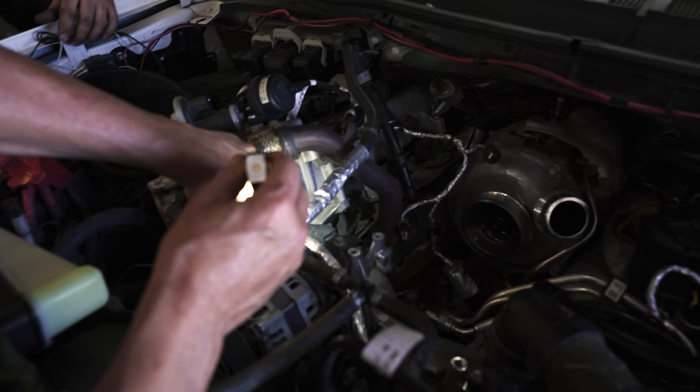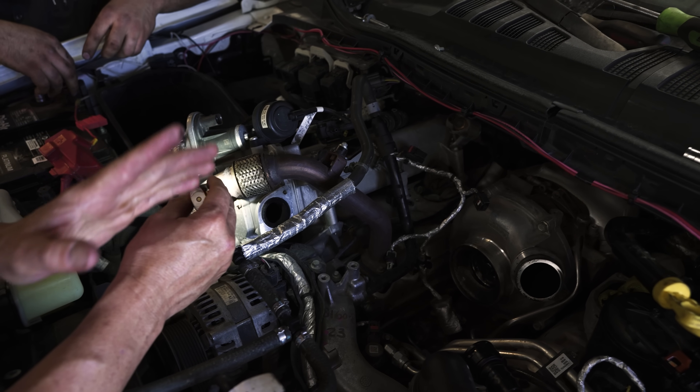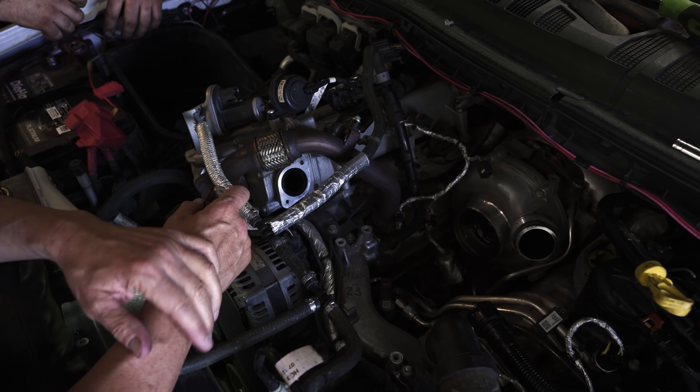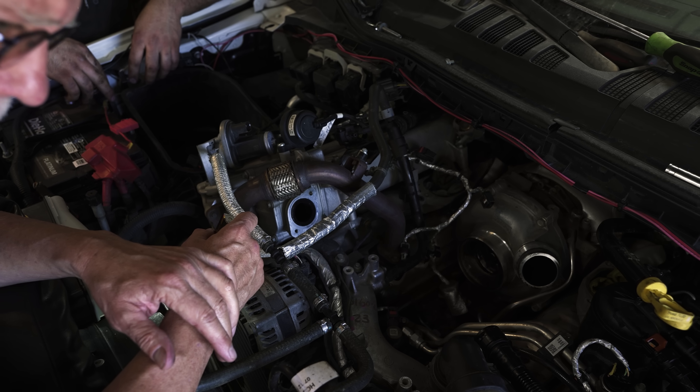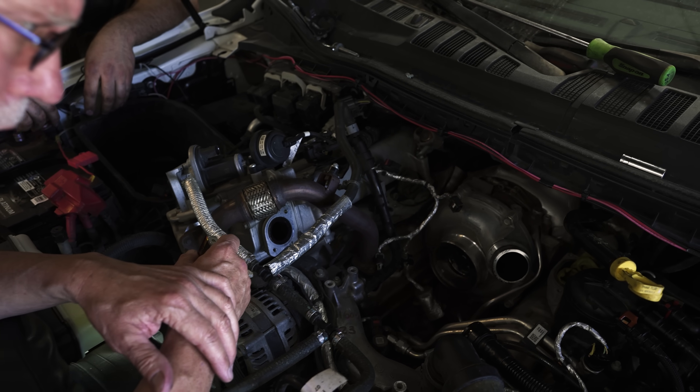This is the EGR cooler. We're going to pull that off and clean it out. We'll get all these pipes cleaned out, because this engine is basically ingesting — I'm assuming — at least 10 to 20 percent of its own exhaust. It's continually regurgitating its own exhaust.